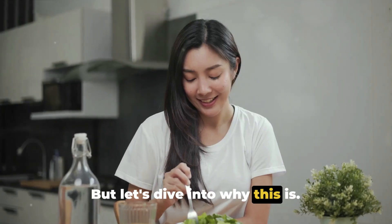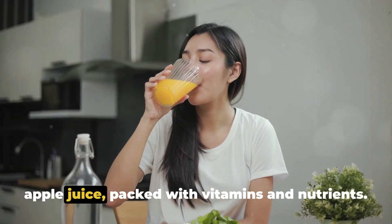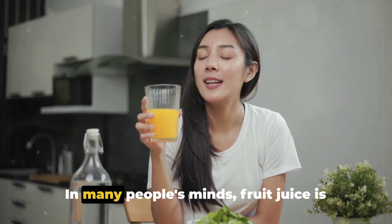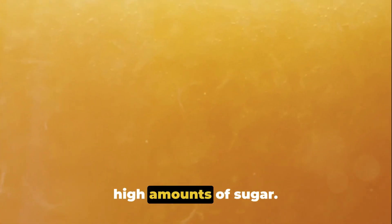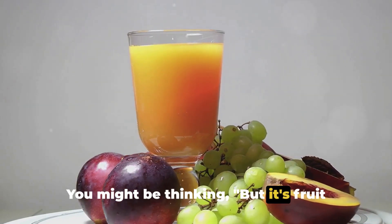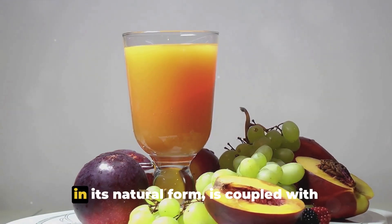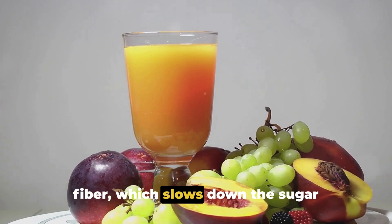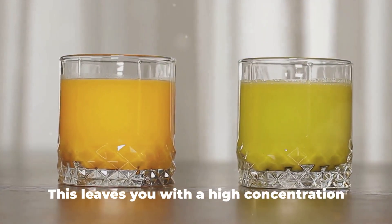It's a surprising statement, but let's dive into why. When you think of fruit juice, you might imagine a refreshing glass of orange or apple juice packed with vitamins and nutrients. But the truth is, not all fruit juices are created equal. Store-bought fruit juices often contain high amounts of sugar. You might think it's fruit sugar — that's healthy, right? Not exactly. The sugar found in whole fruit is coupled with fiber, which slows down sugar absorption. But in fruit juice, most of the fiber is removed during the juicing process, leaving a high concentration of sugar your body absorbs quickly, leading to a spike in blood sugar levels.